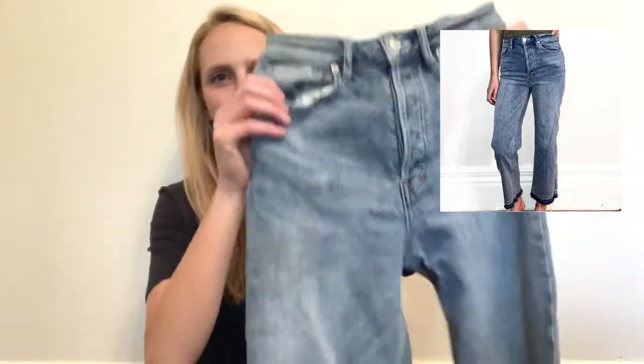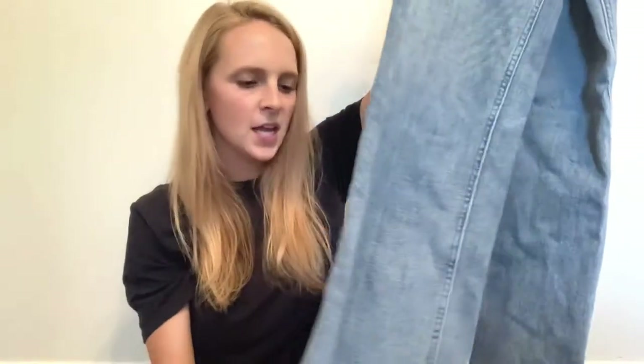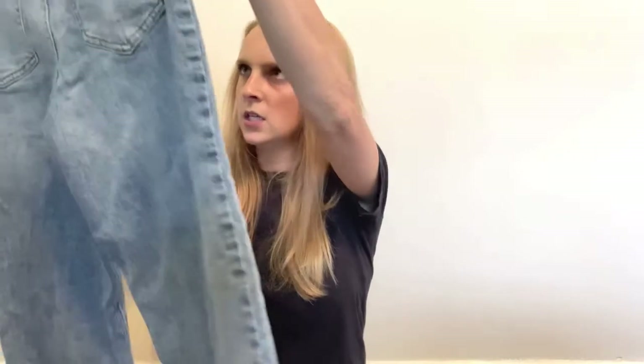The next pair of denim are Free People jeans. I was super excited to find these because this was my first Free People find. These are like a cropped jean — they fall at like the ankle and they have distressing at the end, which I thought was super cute and totally in style right now. Apparently cropped is back in for jeans. They also have a button fly waist. These are a size 24.